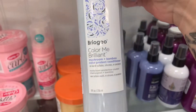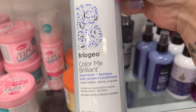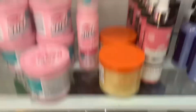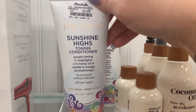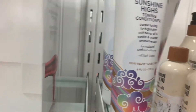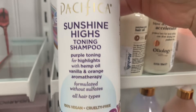Another Briogeo product — the Color Me Brilliant Mushroom and Bamboo Color Protect Conditioner, $14.99. And of course it wouldn't be one of my videos without some new Pacifica. This is the Sunshine Highs Toning Conditioner for $5.99, and the Sunshine Highs Toning Shampoo for $6.99.